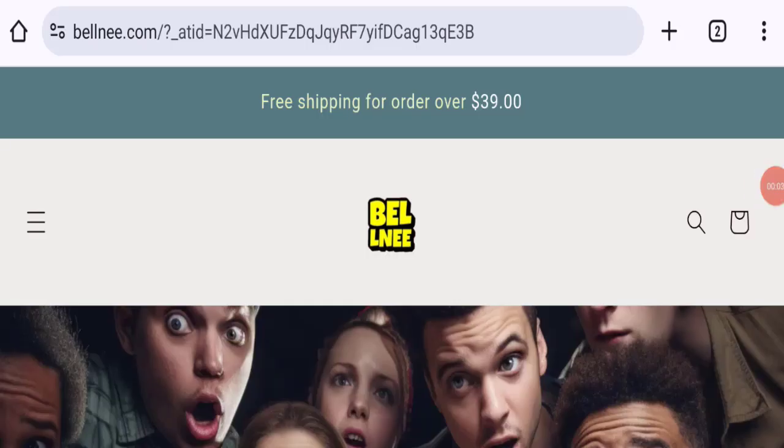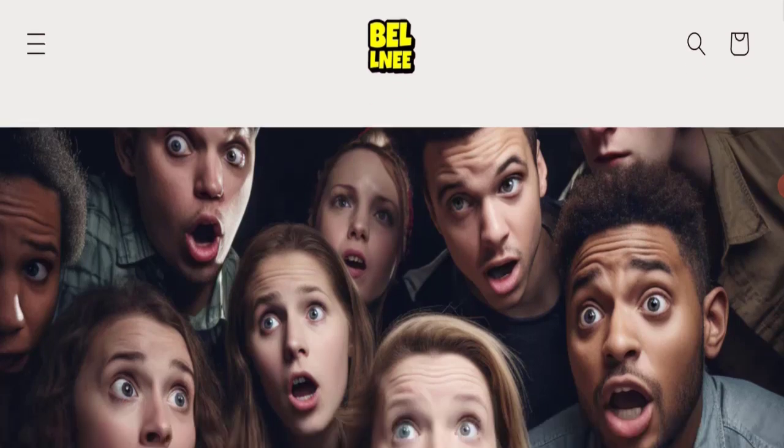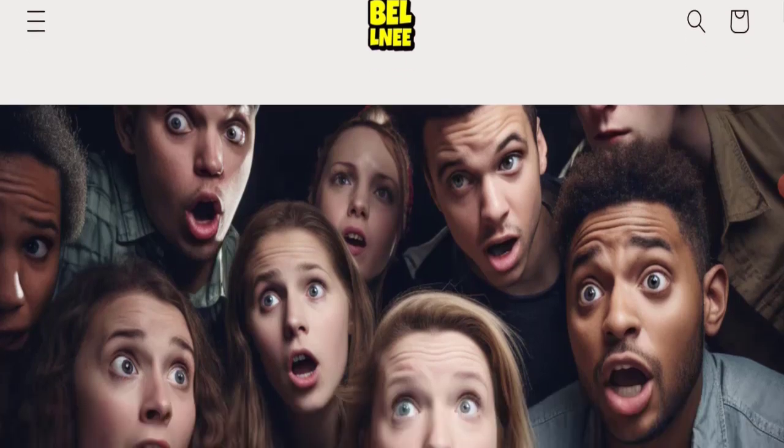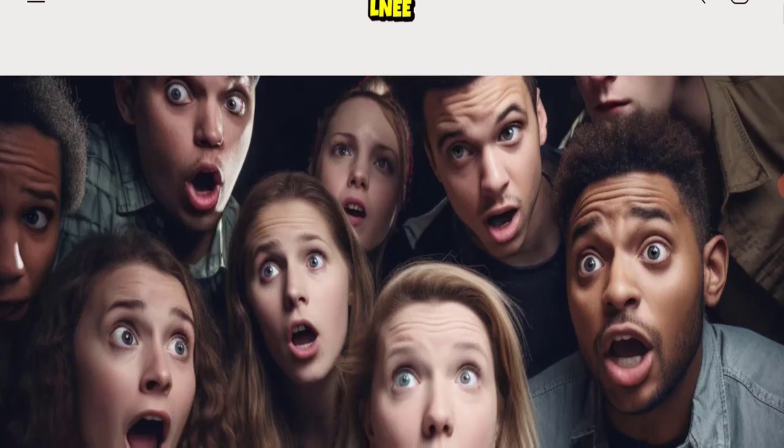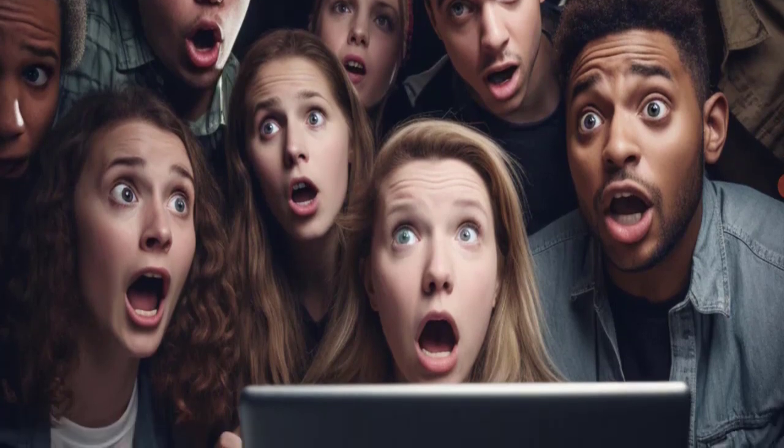Hi everyone, welcome to the new video on this channel. Today I am going to discuss need.com reviews. In this video you will get to know all the legit checkpoints of this website, so you can decide whether this site is legit or a scam. This is not our website. If you've experienced any issues with this website, watch this video till the end — we will share the way to get your money back.